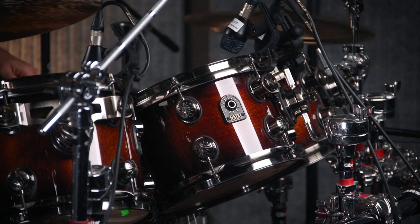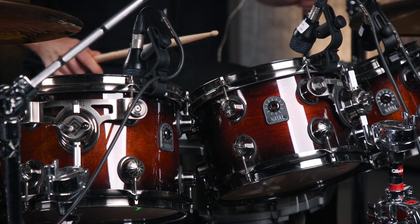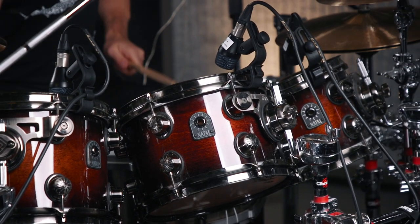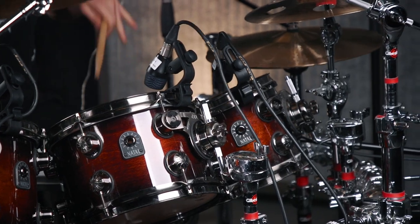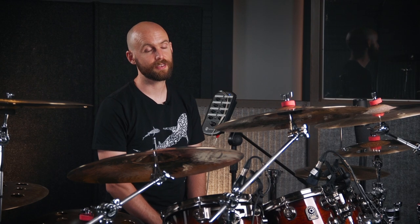I'm playing the Birch Natal Originals kit with an exotic burst finish and it's really wonderful, I love it. We've got an 8, 10, 12 rack toms and a 16-inch floor, 22-inch kick. I'm also quite familiar with the rest of Natal's kits. When we were touring Vector with Haken I used a red acrylic kit, which I still have — that's phenomenal, absolutely love that kit as well. My kit over in the US is a red sparkle maple kit, which I love too. I've developed a bit of a collection over the last few years.